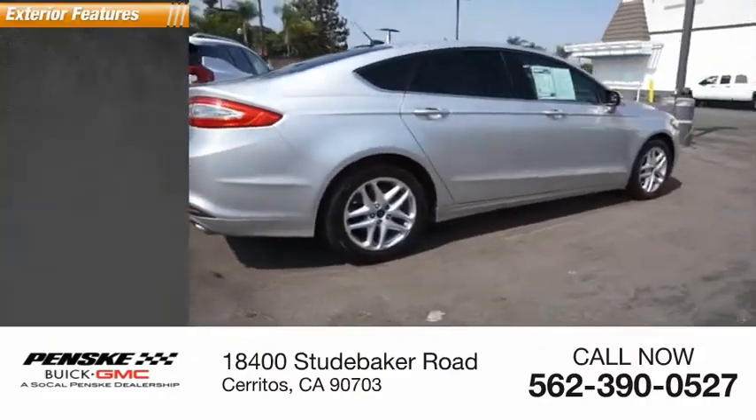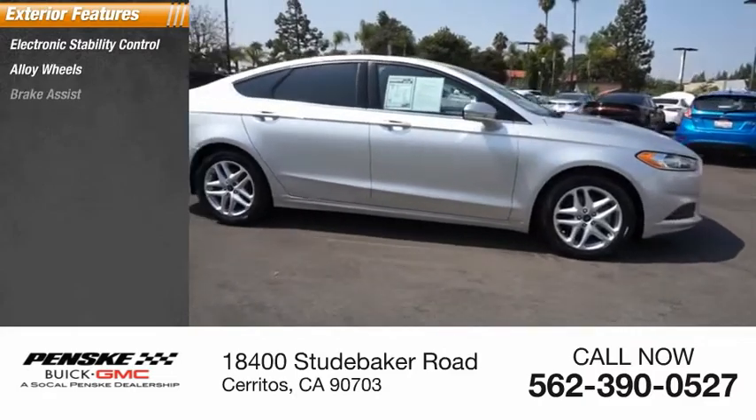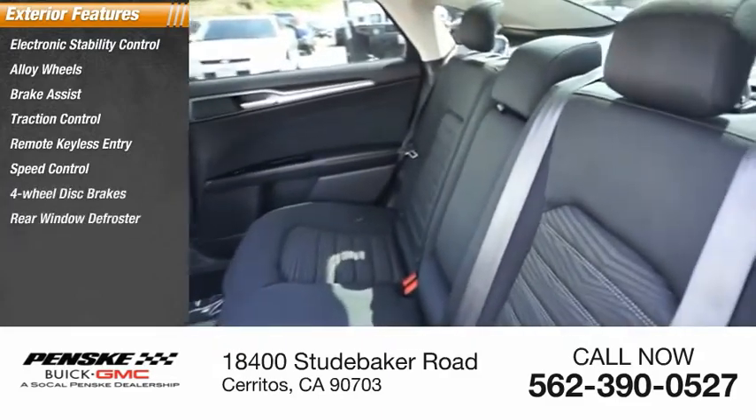Here are some of this vehicle's great options: electronic stability control, alloy wheels, brake assist, traction control, remote keyless entry, speed control, four-wheel disc brakes, and rear window defroster.